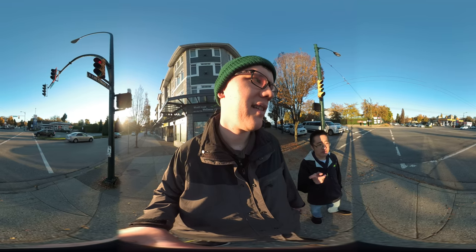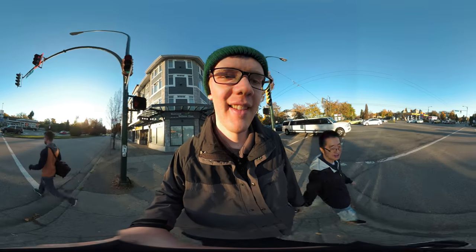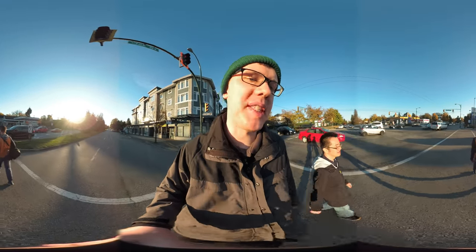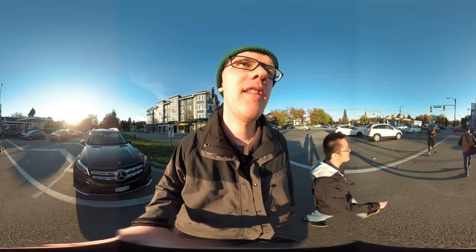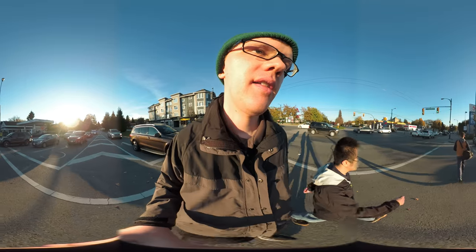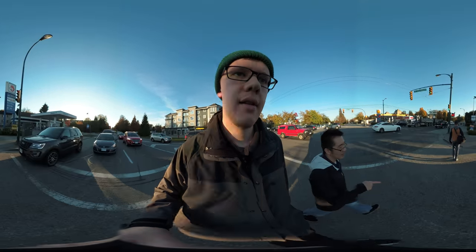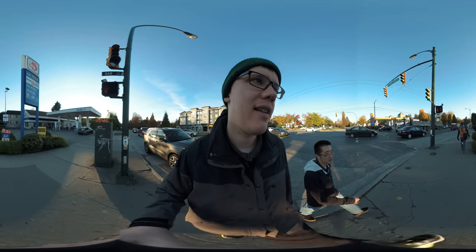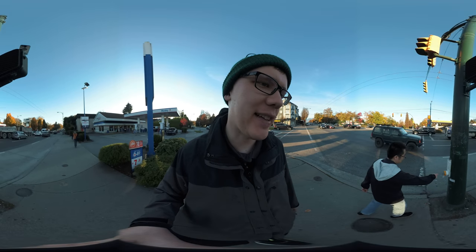There's a rumor that some crosswalk buttons are actually placebo buttons — they're not connected to anything. I think in New York there are placebo buttons. In Vancouver they're usually operated by timers. Also, I heard that the door-close buttons in elevators are placebo buttons too. Placebo button — it's a funny term.